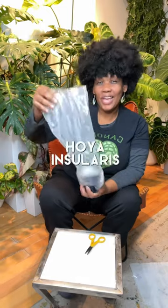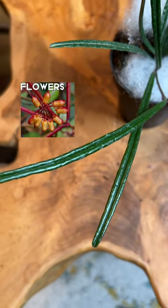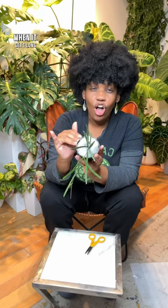Next, the Hoya Insularis. It may not look like much now, but this plant is gonna look so pretty when it gets long and full.